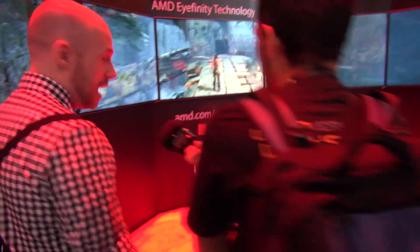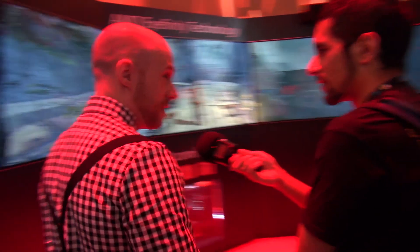What's the highest-end AMD chip now? If we head right over here, we can see what the new high-end is. This is the AMD FX 9590. Out of the box, it runs at 5 GHz. So it's the world's first 5 GHz processor, out of the box. Yes, no overclocking — it's 5 GHz.